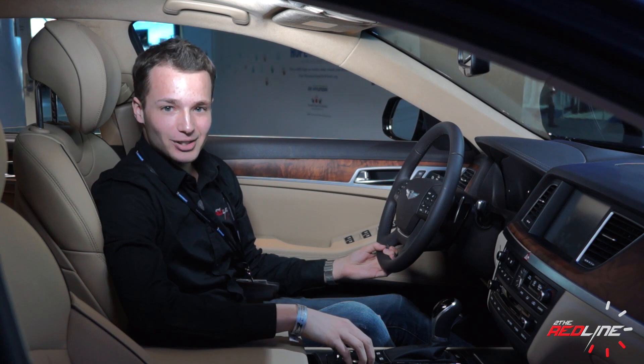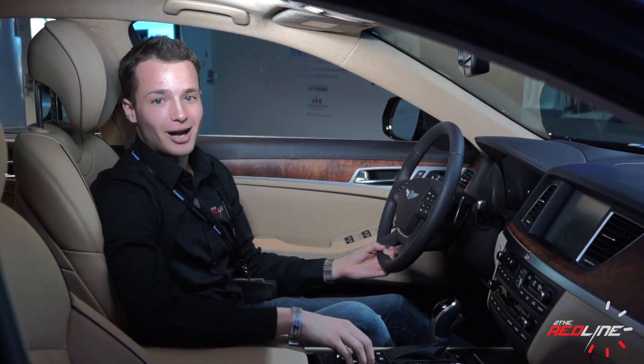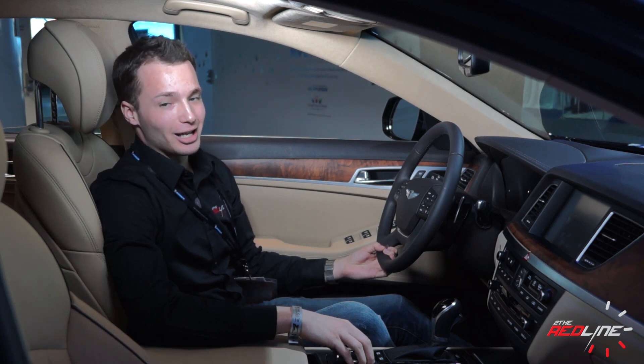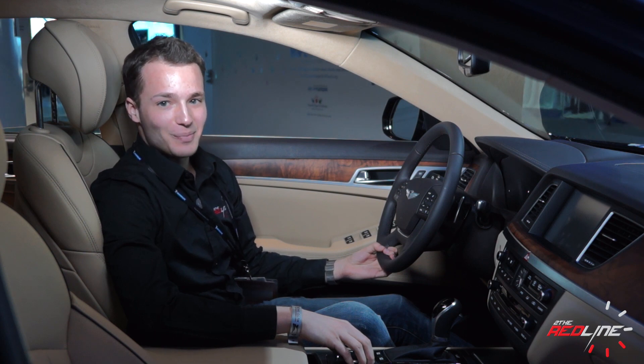The best part of all this? Hyundai promises the second-generation Genesis will start at under $40,000, and you can expect to find it in your local showrooms as early as spring of this year. For To The Red Line, at the 2014 North American International Auto Show, I'm Jackson Mosley.